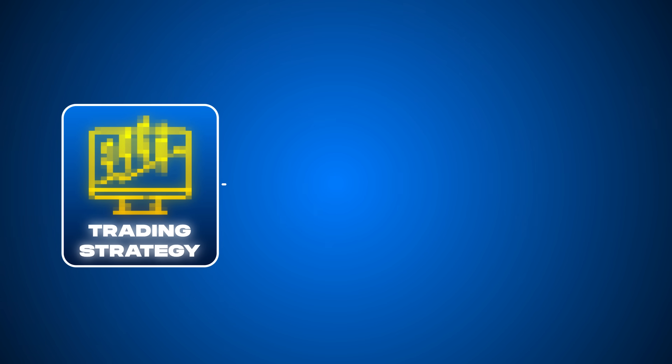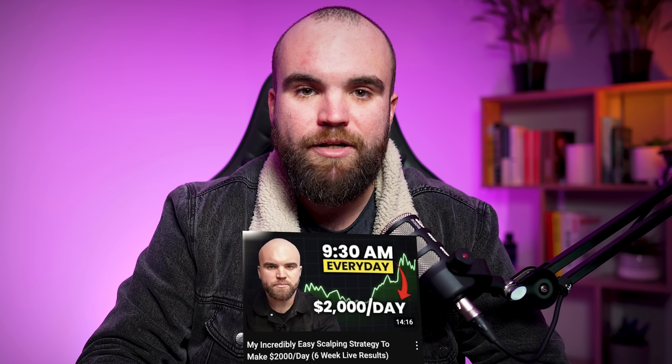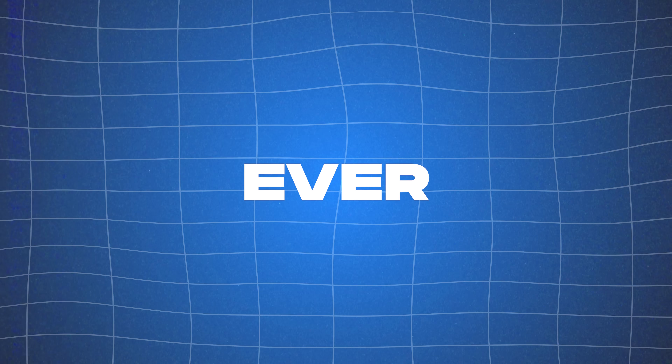One killer trading strategy can completely change your life. It can give you the momentum to go from zero to $45,000 per month, just like I did about two months ago when I had my best trading month ever.